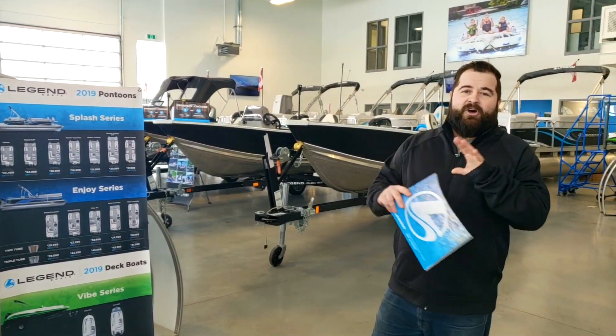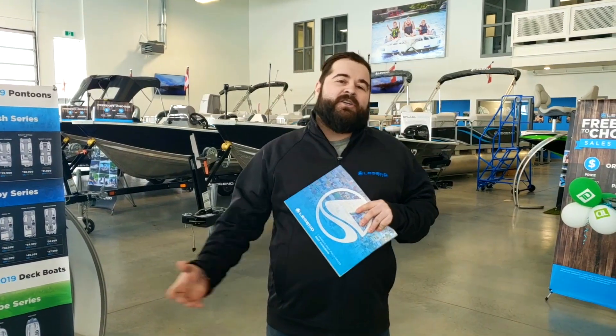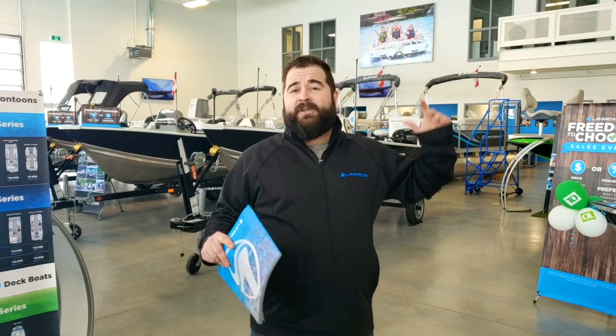Get on the water this spring. All of your best deals are on right now. Come into the showroom — nice and warm, coffee's on.